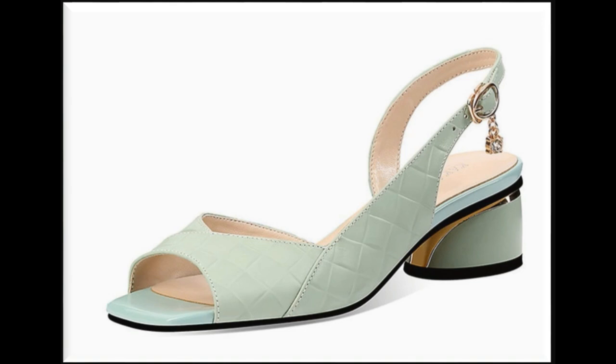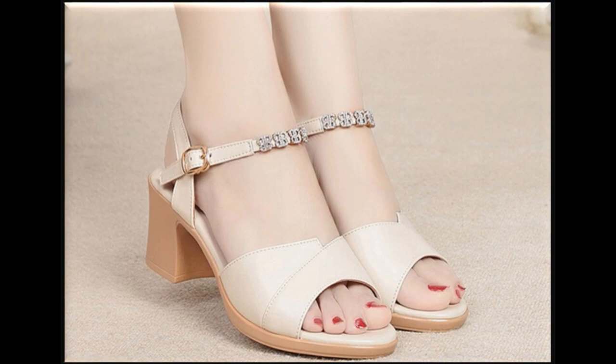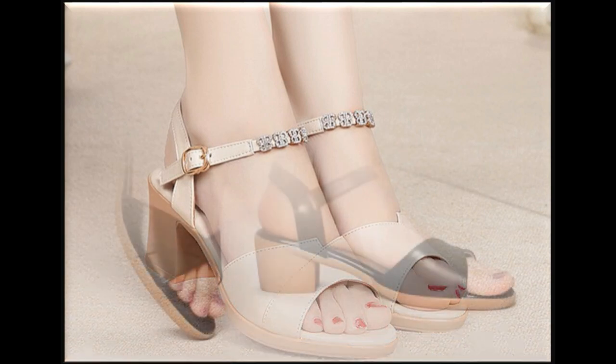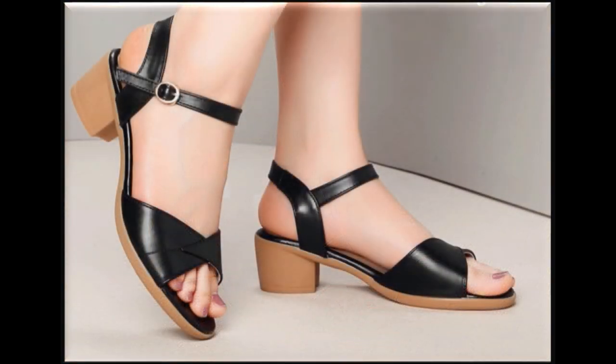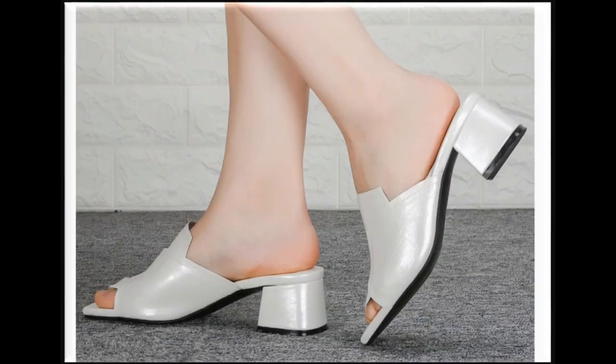These all designs and styles are so pretty and comfortable that they must be part of your wardrobe. This was today's collection — please keep supporting me, keep watching these videos, and stay in touch with our channel. Thank you so very much for watching. Take very good care of yourself till the next collection. Allah Hafiz.